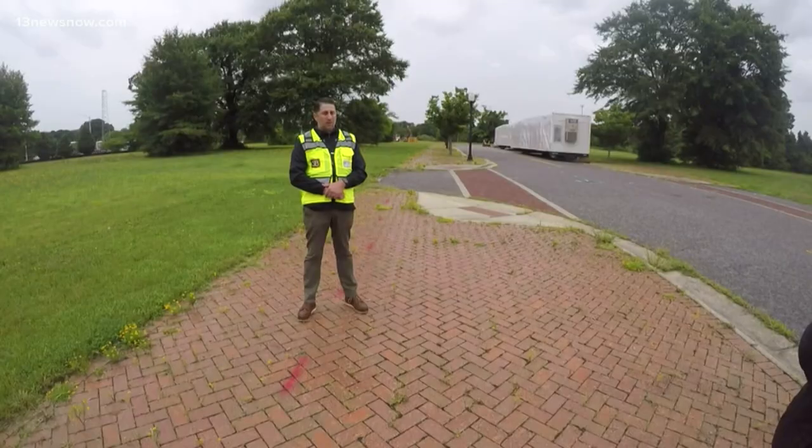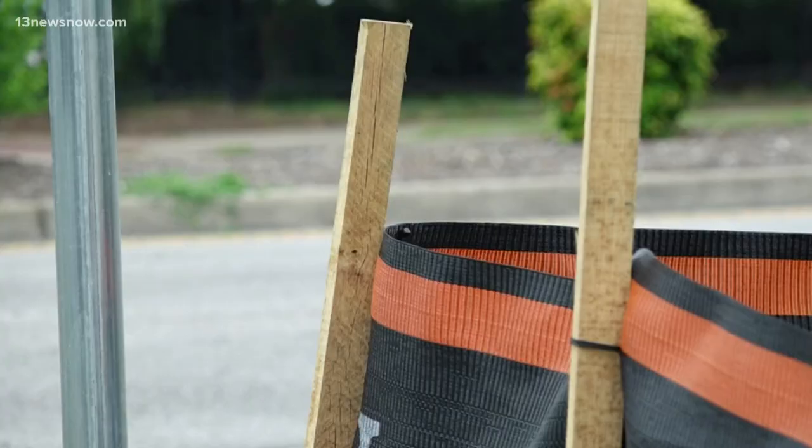Over 50 acres here that we're clearing — that's a lot of site work. Hopefully going vertical come October is the idea. This work is preparation for a busy road ahead.